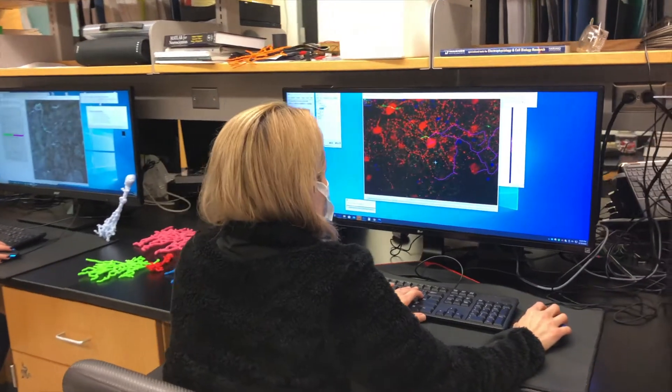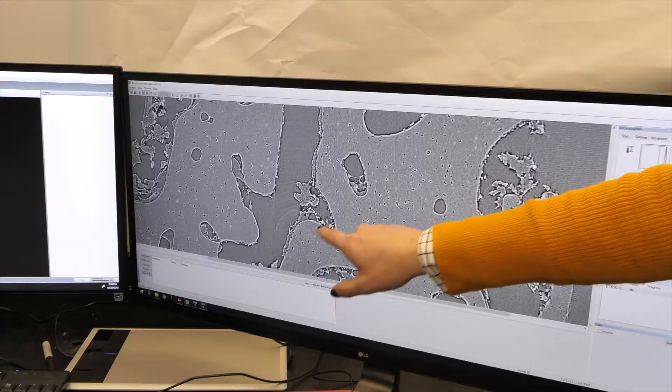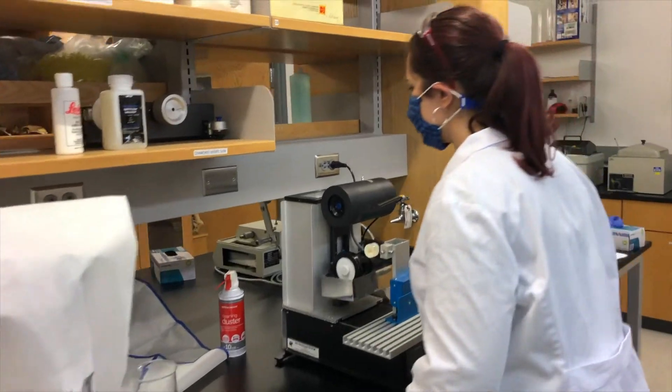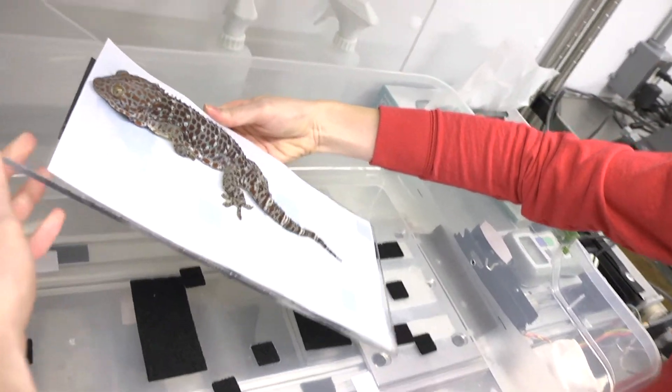Welcome to Auburn Science and Engineering Center. This houses one of our largest majors on campus, biology or biomedical science. Students have the opportunity to explore coursework ranging from human anatomy, physiology, neurobiology, zoology, microbiology, ecology, and biomimicry, just to name a few.